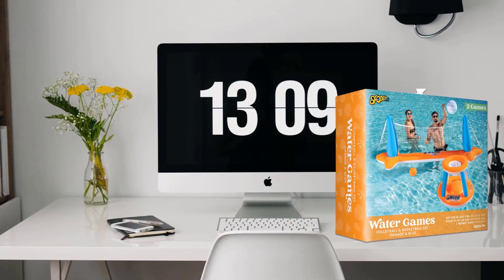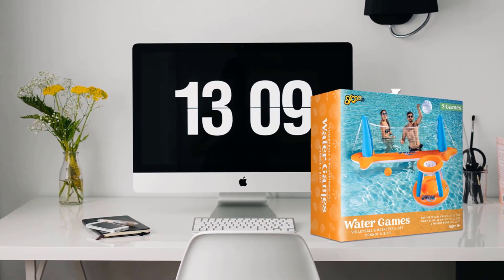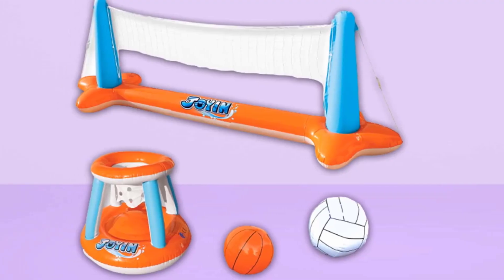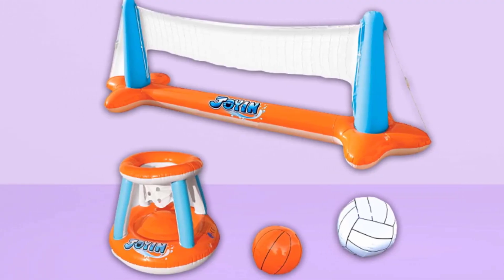Reviewers say the setup is easy, and once up, the nets are sturdy. Best for kids 8 and up. Most Valuable and Durable Inflatable Swimming Pool Floating Set.